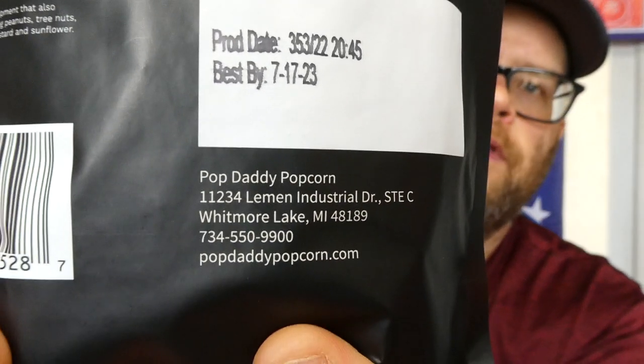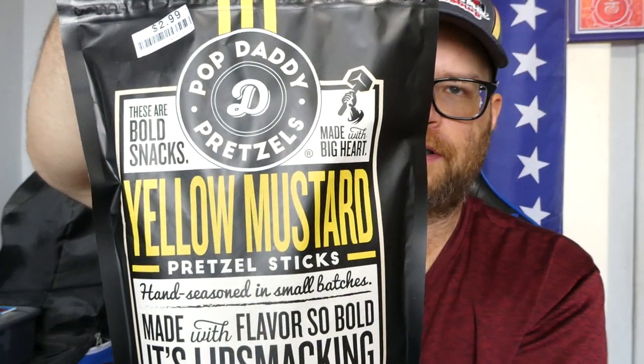This is another one from Pop Daddy Popcorn in Whitmore Lake, Michigan. You can find them at popdaddypopcorn.com. And this is Pop Daddy Pretzels Yellow Mustard Pretzel Sticks.